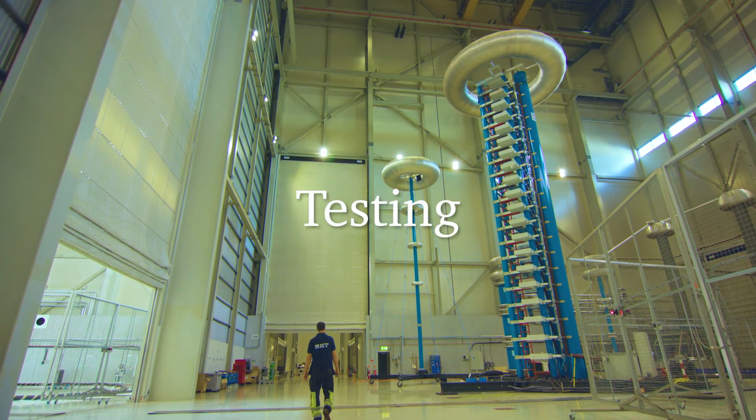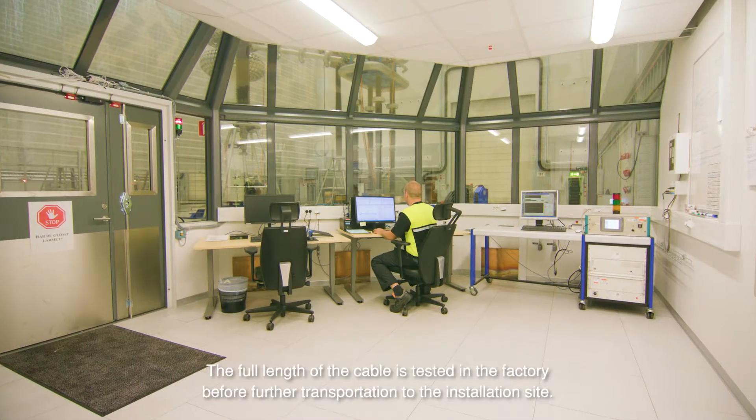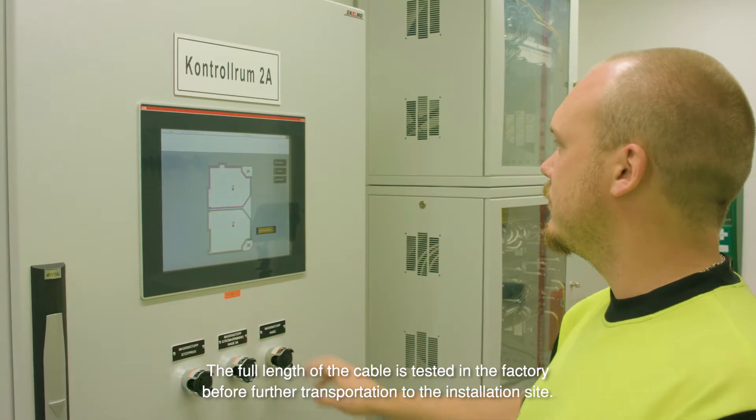Testing. The full length of the cable is tested in the factory before further transportation to the installation site.